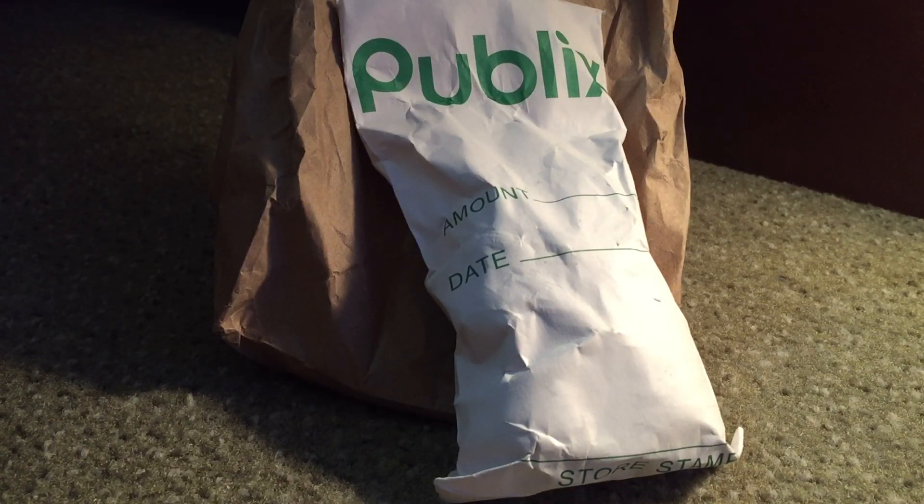Alright guys, today I went back to Publix — actually two different Publixes than yesterday.